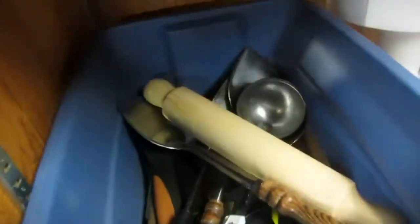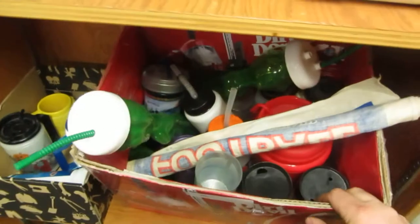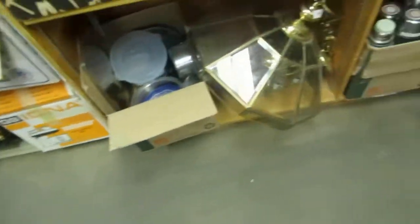A wok, some rolling pins, a blender, wood toys, sports bottles and mugs, coffee mugs, pots, and a chandelier.